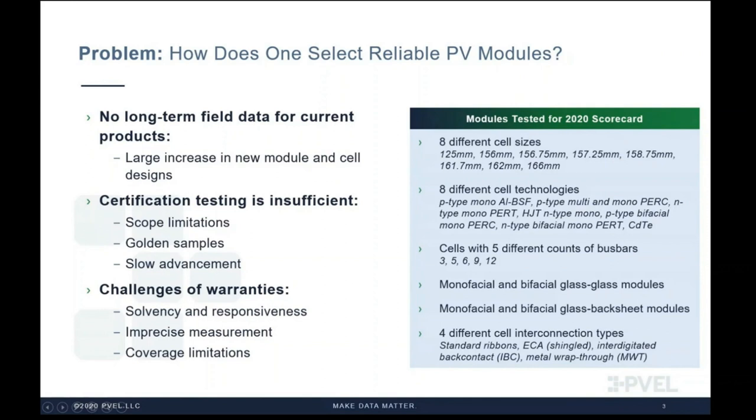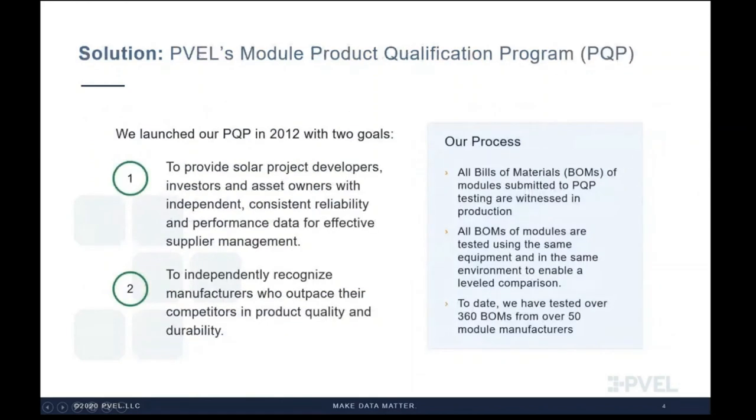Imagine the variations when a manufacturer combines some of these technologies with other materials in a module — that's a lot to keep track of from an ongoing quality perspective. With all of these changes in modules, there's also no long-term field data to consult when making procurement decisions. Relying on certification is not a viable option, as certification testing is not sufficient for 25-year or more lifetimes. So how does one select reliable PV modules? That's the question we are solving with our Product Qualification Program, or PQP.